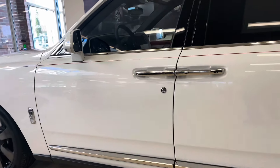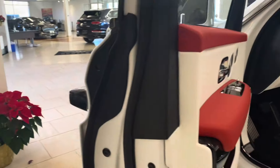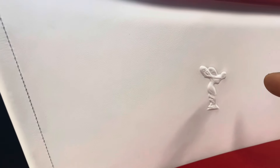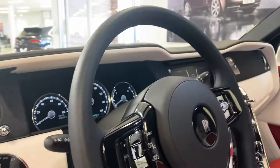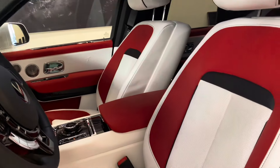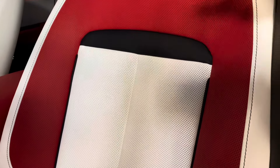Now let me show you the interior of this SUV and you will know why it is the king of all SUVs. When you open it, one thing you are going to notice is that the Spirit of Ecstasy is engraved into the leather. You also have all these silver buttons, and just look at this interior.